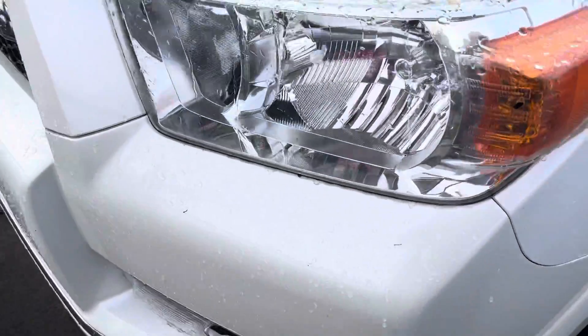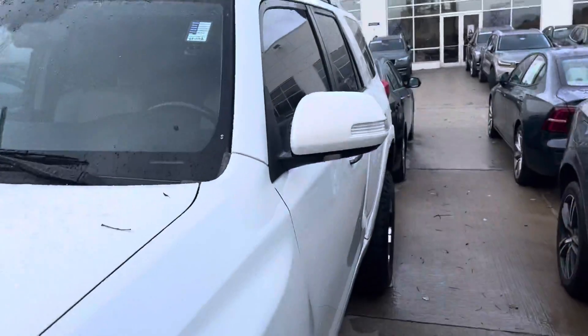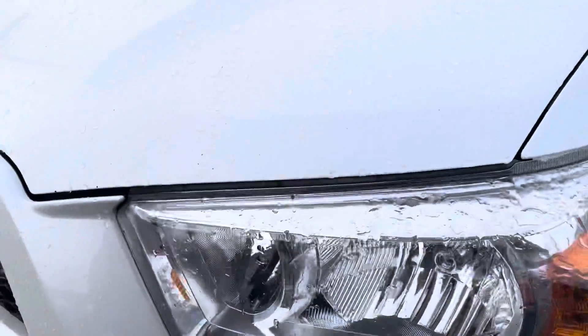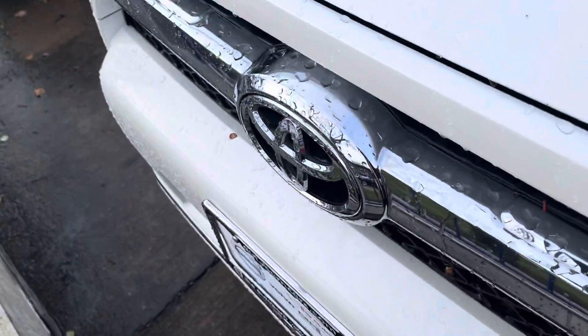Good day everyone, SockMonkey here. Today I've got a video for you of a 2013 Toyota 4Runner. I'm at Volvo Volk Park. This one is for Mr. Lincoln Town Car Guy, because I know he quite enjoyed the one he had in the rental.